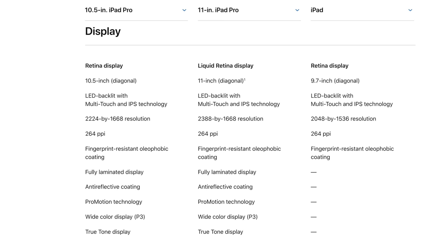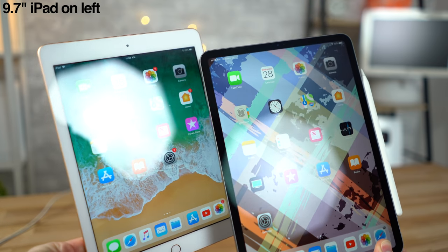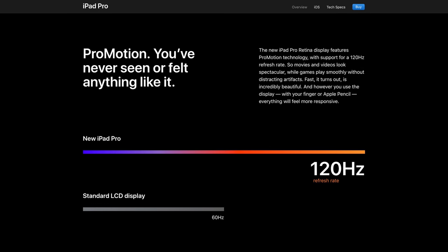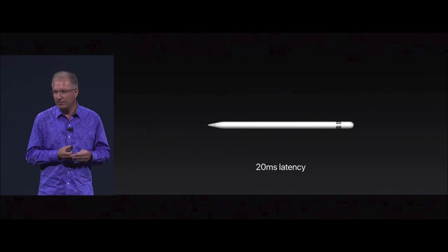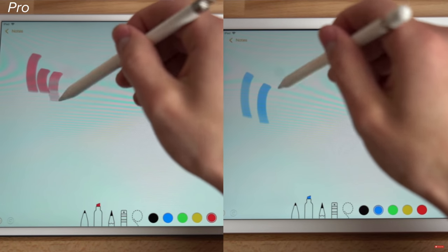Moving on to display technology, both of the iPad Pros support True Tone, P3 wide color gamut, and have an anti-reflective coating that makes a world of difference in cutting reflections and glare. However, the biggest deal is the ProMotion technology on these iPad Pros. It basically allows the display to dynamically adjust the refresh rate between 24 and 120Hz based on the content you're viewing. This makes navigation incredibly smooth and also helps save battery life by matching the lower capture rate of movies and videos. Not only that, but ProMotion helps bring Apple Pencil lag down to a record low 20ms, so drawing on an iPad Pro with ProMotion feels more natural compared to the 9.7-inch iPad.